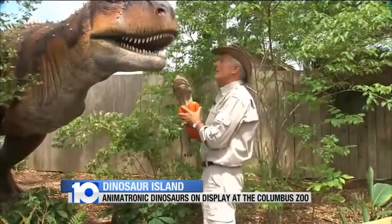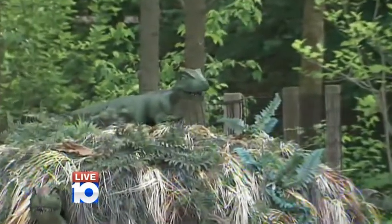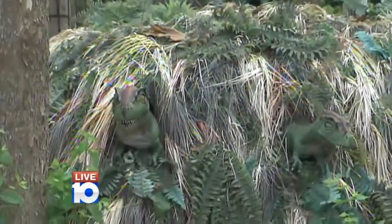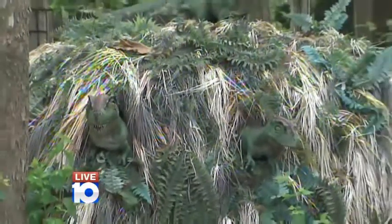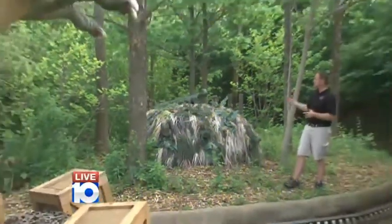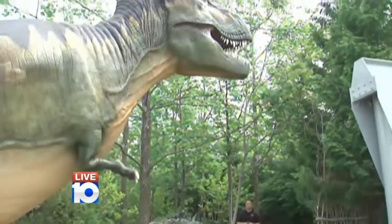Tell us why this is an important exhibit for the zoo — what should visitors be getting from it? Here's the thing we like to tie in: dinosaurs, we still don't really know exactly why they completely disappeared from Earth. And so it ties into extinction, which leads us to talk about conservation here at the Columbus Zoo. That's what the Columbus Zoo is all about — teaching people about different animals and conserving. It's an exciting, entertaining experience, and it allows us to talk more into conservation.